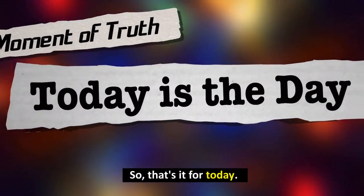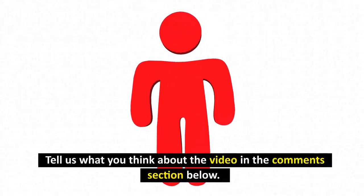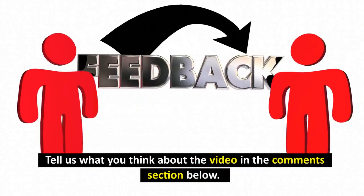So that's it for today. We hope you enjoyed the video. Tell us what you think in the comments section below, and make sure to subscribe to our channel and click the bell button to get updates when we post new videos.